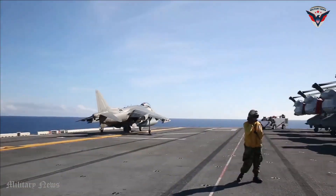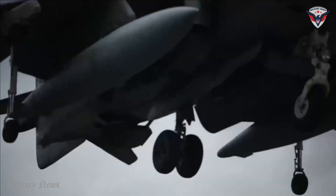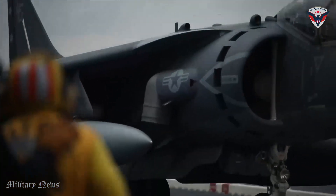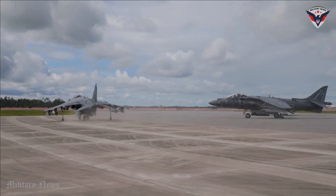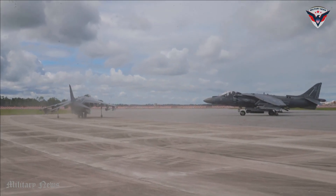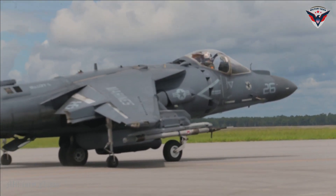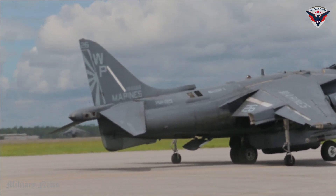The Harrier II can operate from amphibious ships, making it flexible in supporting sea troop landing operations. In addition, it can also be used in emergency situations such as humanitarian assistance and emergency medical evacuation, where its vertical capability enables landing and evacuation in areas with limited access.